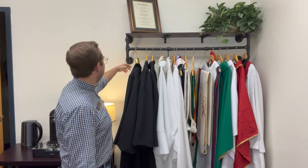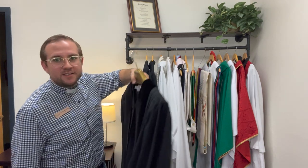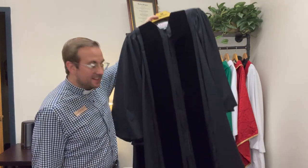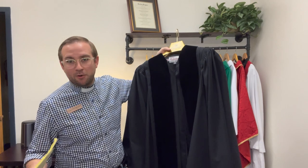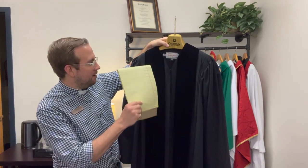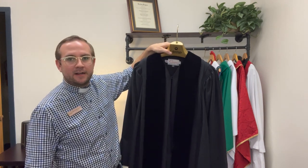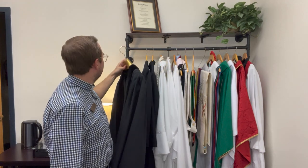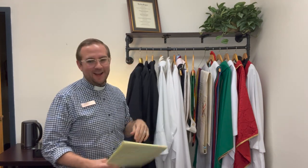Let's start with this very first one. This is one that you are probably very familiar with in United Methodism. This is a black pulpit gown, or Geneva gown as it's called. Mine here has some velvet strip panels on it, but not all of them do. This is the pulpit gown.